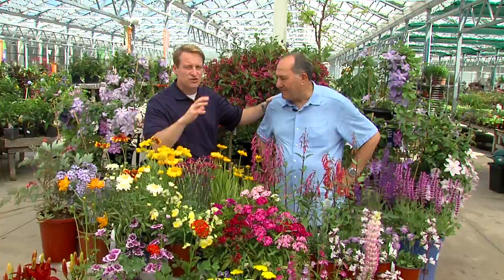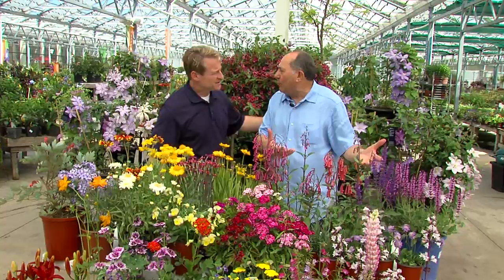Today, Angelo is going to tell us about a great way to attract butterflies and hummingbirds to your yard, right where you can enjoy them. Angelo, how are you, sir?